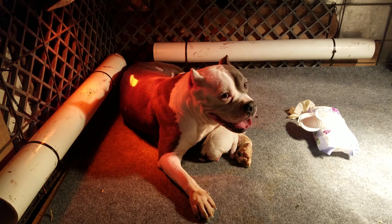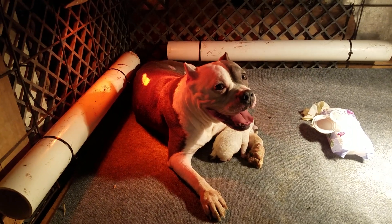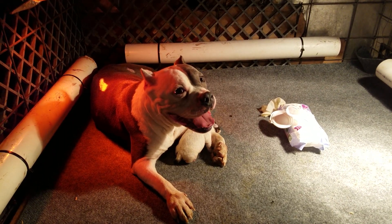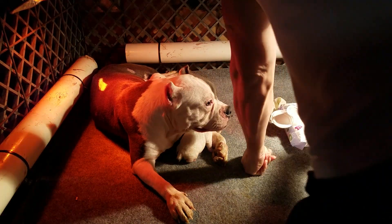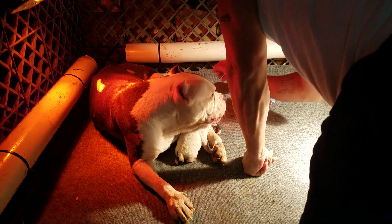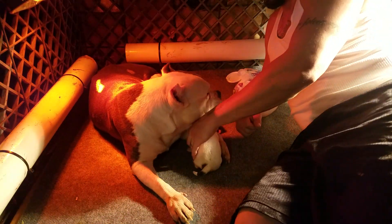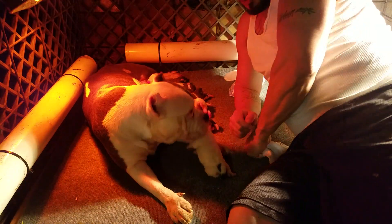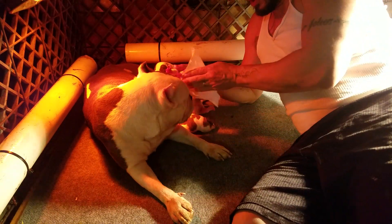I'm going to get inside the whelping area with her. As you guys can see, I have the borders around to stop her from sitting on or smashing her puppies. I have the baby wipes. This particular puppy — what you do is, unless you show her, she's not just going to automatically lick her puppies clean because she didn't have them naturally.